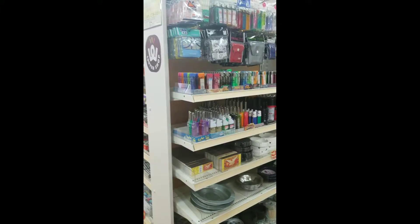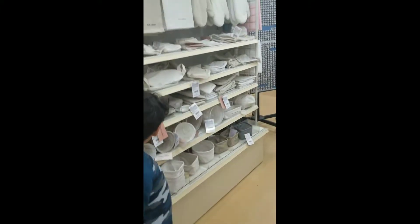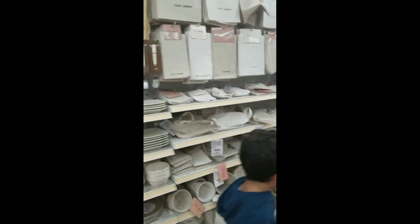You have a battery section, a candy section, as well as a lighter section for those who smoke cigarettes. You also have mittens, plates, and little plants.